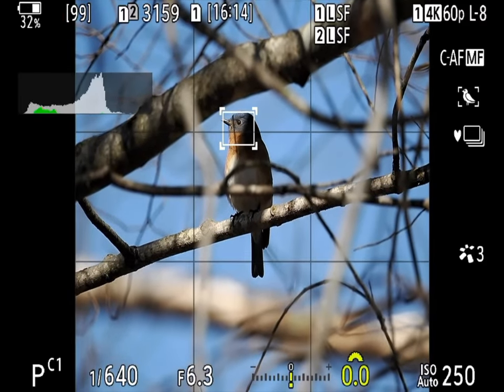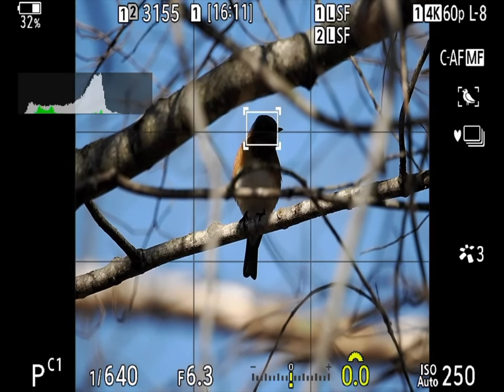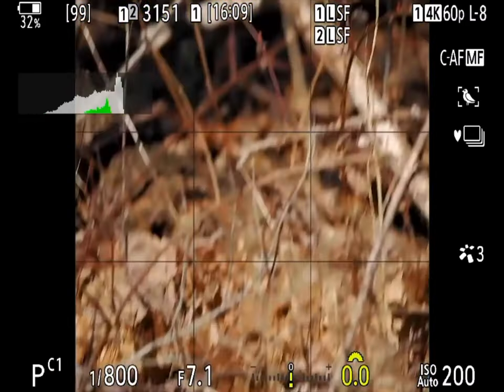As you can see from the video, it was not much help in this particular situation, as there was no clear line of sight to any part of the bird. Single point worked, but it worked no better than all.